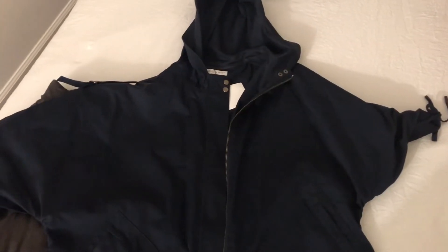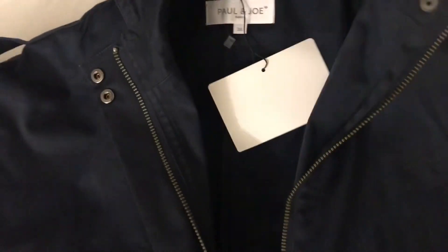This next piece is Paul and Joe of Paris. This jacket is so nice — I love that it has a hoodie on it. It's a navy blue. I like the sleeves on the jacket; it's very good for Florida because it's not a hot jacket to wear. You can also gather the sleeves, and it has really huge pockets in the front. It's just a perfect jacket.